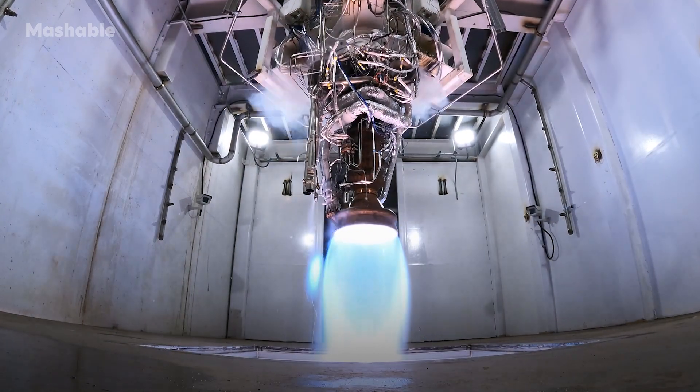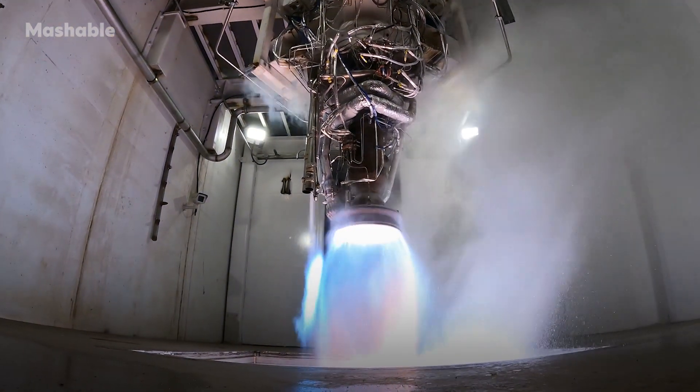I'm Tim Ellis. I'm the CEO and co-founder of Relativity Space. We're a company that designs, builds, and flies our own entirely 3D printed rockets.